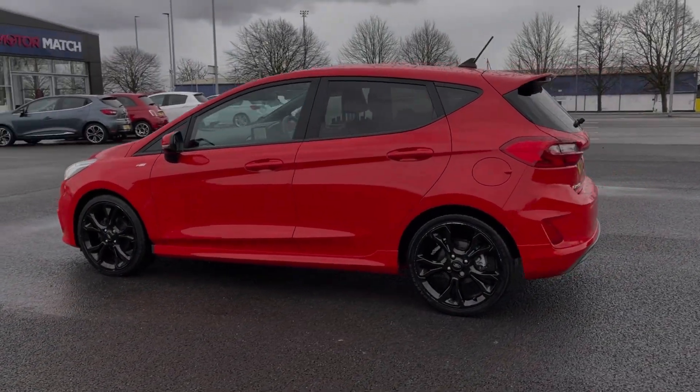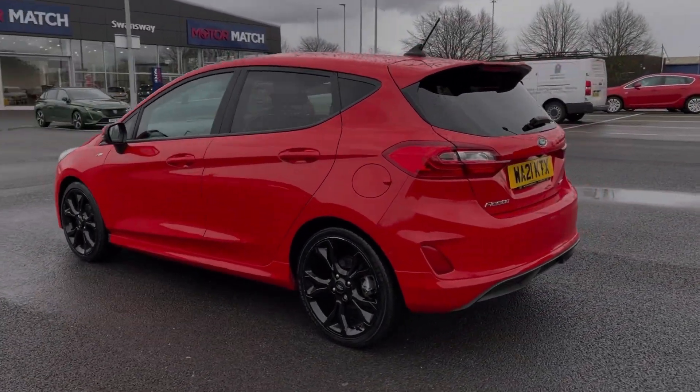This car comes from two previous owners with only 17,000 miles on the clock, and if needed it will receive a service from Motor Match prior to sale.